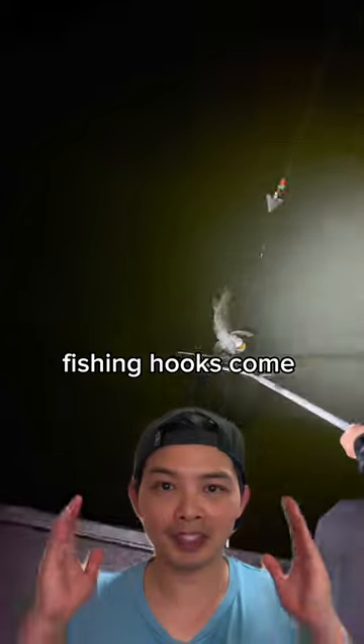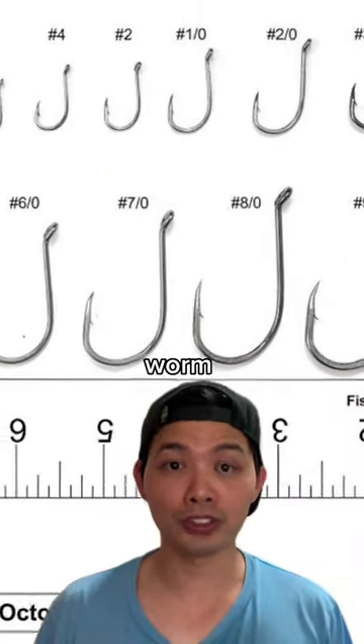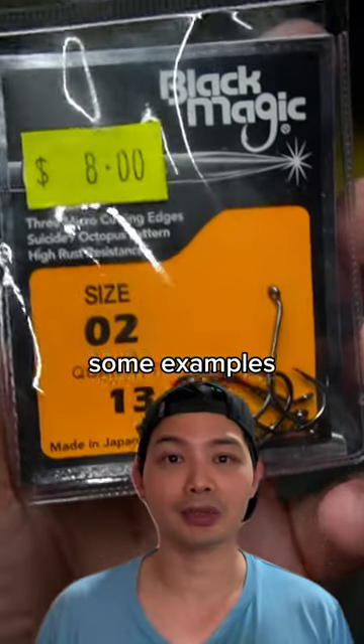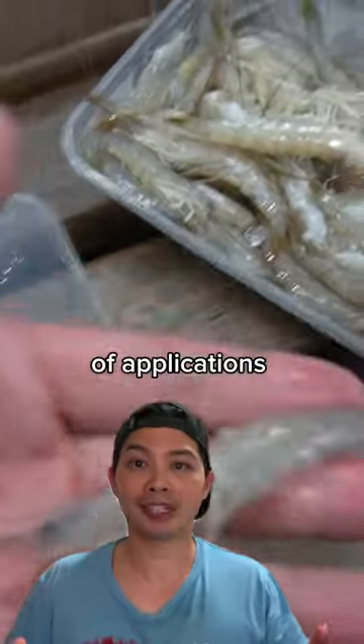First of all, fishing hooks come in a variety of shapes and sizes. Bait holder, octopus, worm, and circle hooks are just some examples. Their different shapes allow them to be suited for different types of applications in fishing.